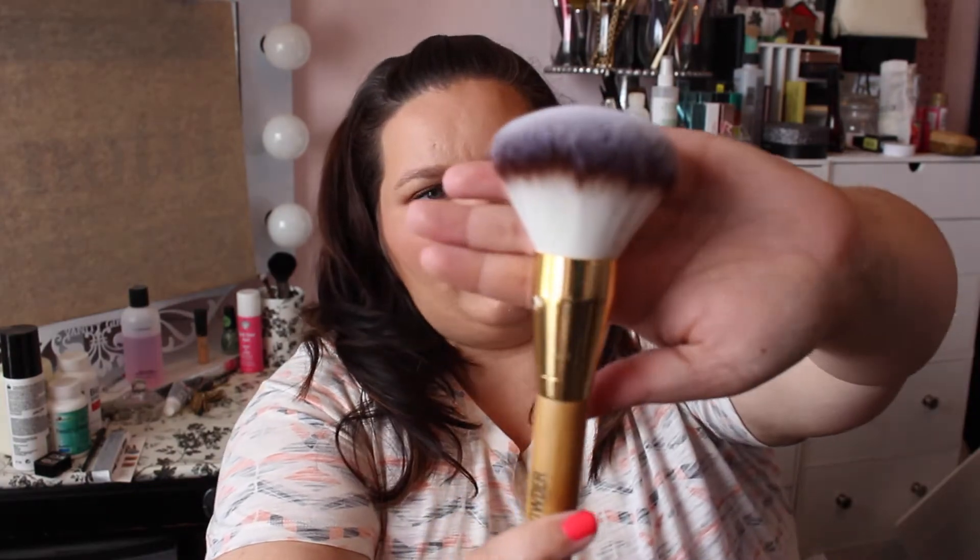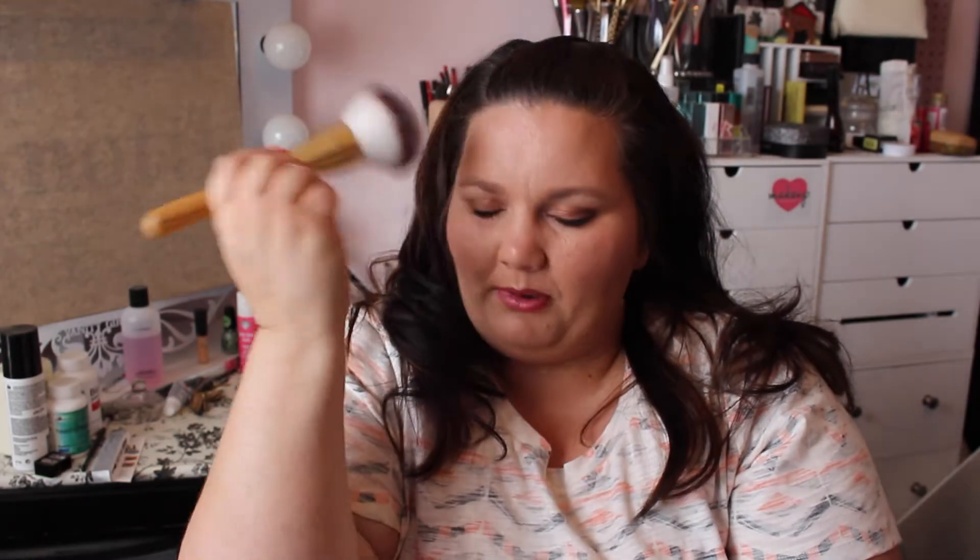My first June beauty favorite is this expert powder face brush from Icing. This thing is huge. It's soft, it presses in powder, and it just gives you such a beautiful finish. I absolutely just love this brush.